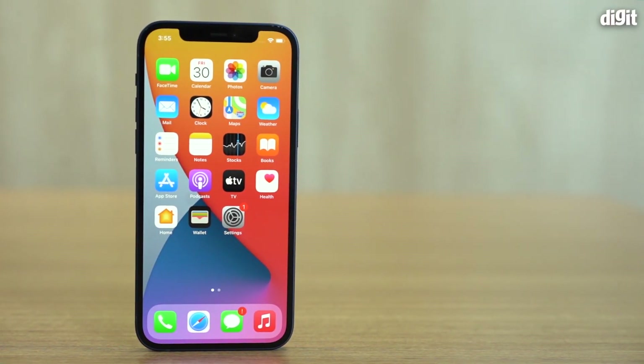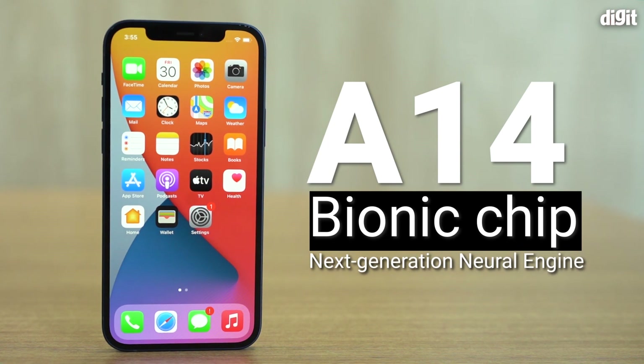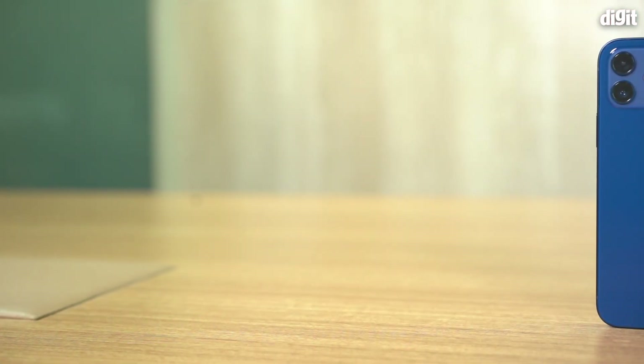First off, I want to talk about the specs on the iPhone 12 — this is actually a pretty critical part that builds into everything else we're going to talk about today. This phone is powered by Apple's latest A14 Bionic processor, based on the 5-nanometer process, which is the first commercial 5-nanometer chip in the market right now.